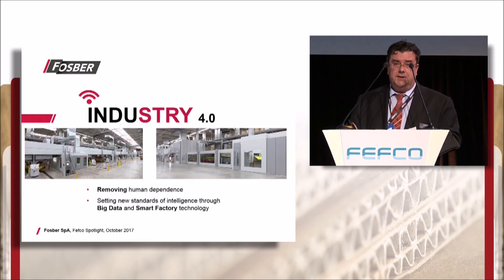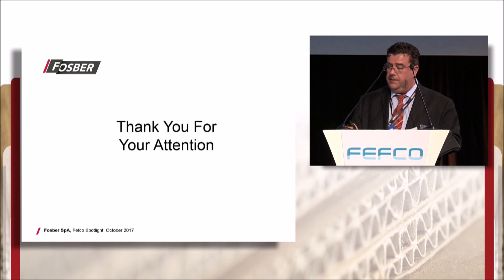The technical features developed within this suite of intelligent online systems characterize Fosber's technology and our approach to Industry 4.0. Thank you very much for your attention and I wish you all a great evening.